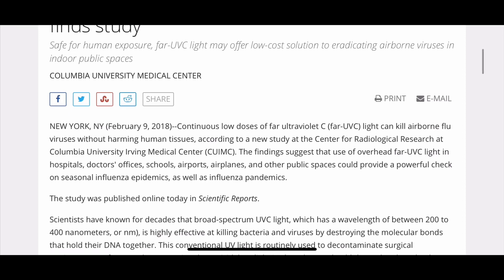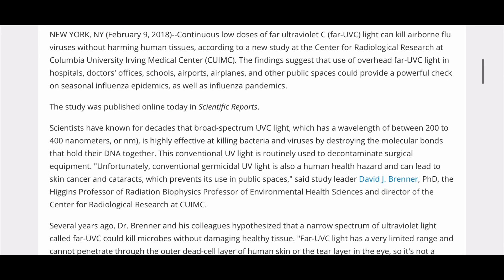The study was published online today in Scientific Reports. Scientists have known for decades that broad-spectrum UVC light, which has a wavelength of between 200 to 400 nanometers, or NM, is highly effective at killing bacteria and viruses by destroying the molecular bonds that hold their DNA together. This conventional UV light is routinely used to decontaminate surgical equipment.